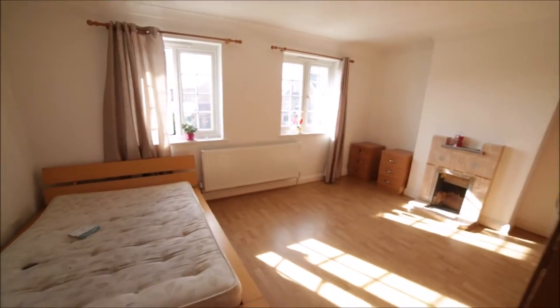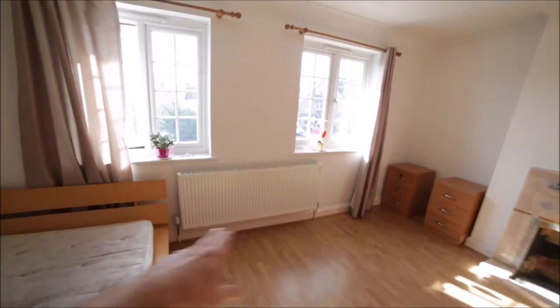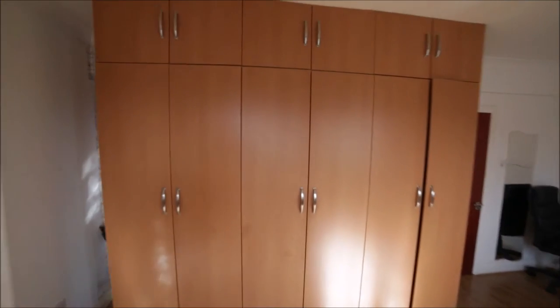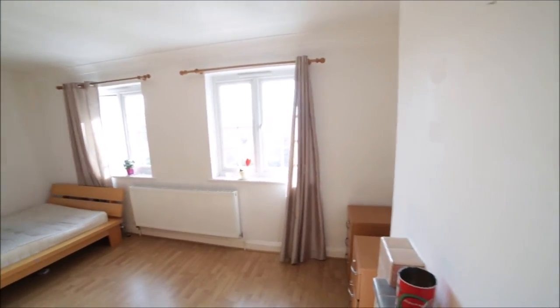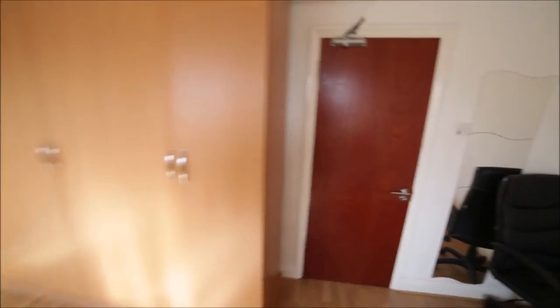Here we have bedroom number two. Bedroom number two is really spacious as well — a lot of space inside the room. Here we have a double bed, massive radiator, two windows, two bedside tables with drawers, and a massive built-in wardrobe to store all your clothes and other stuff. You can see that there is a bus stop outside the property. That's bedroom number two.